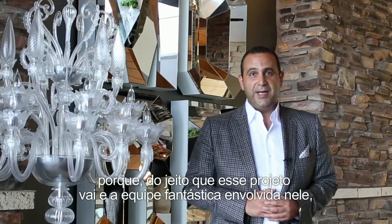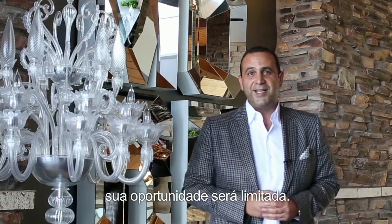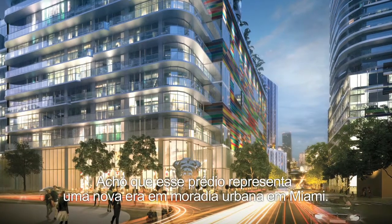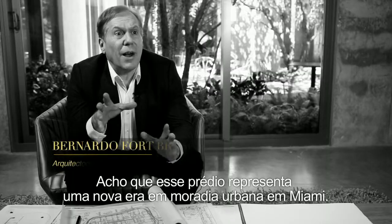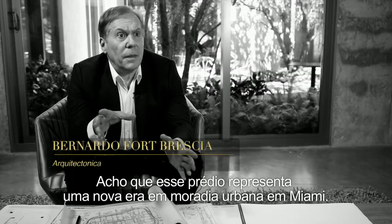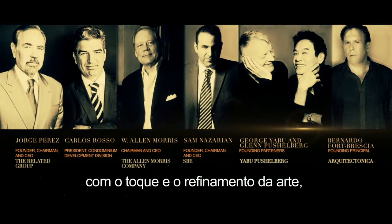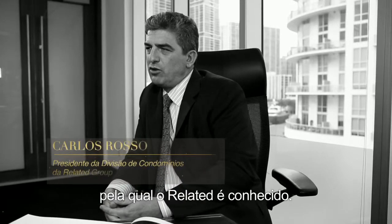Because the way this project is going and the amazing team that's around it, there'll be a very short window. I think this building represents the new era of urban living in Miami. We think this project has the best of everything, with the touch and refinement of the art that Related is known for.